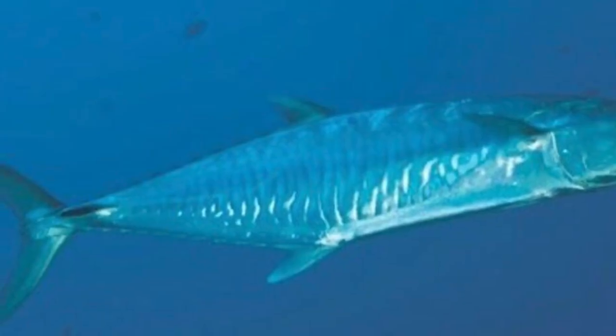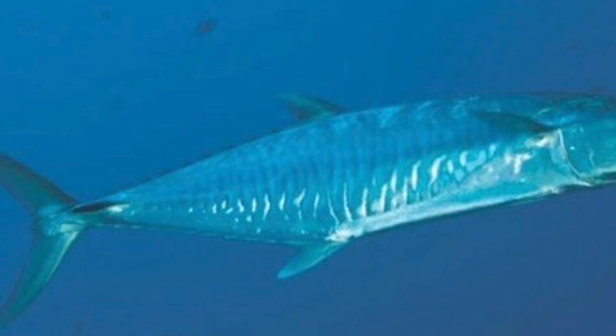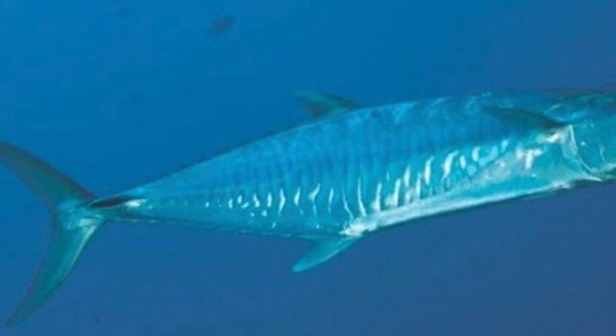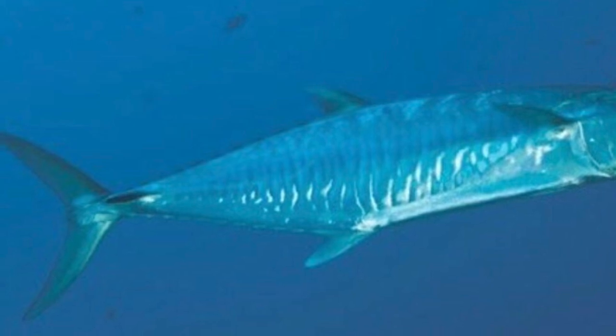Number 4 on the list is the wahoo fish, with a maximum speed of 78 kilometers per hour, which is more than 48 miles per hour. And it lives in the tropical and subtropical waters of the entire world.